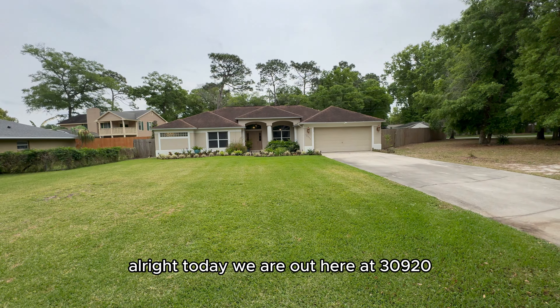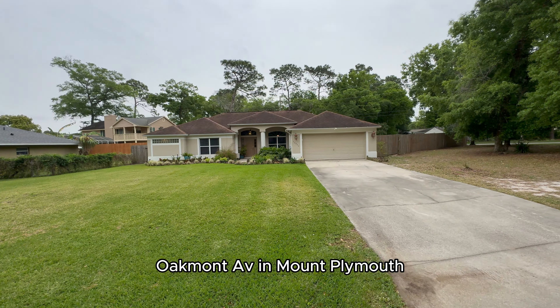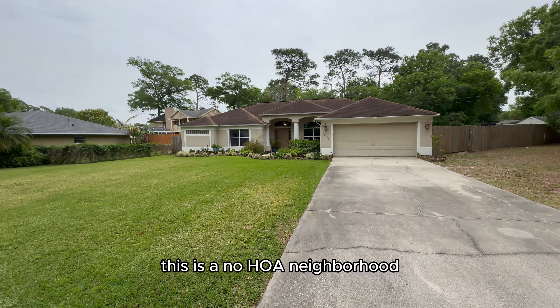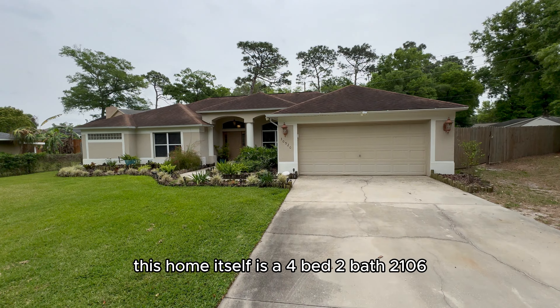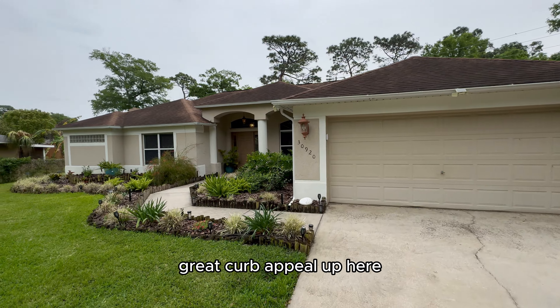Today we are out here at 30920 Oakmont Ave in Mount Plymouth — some of you may know this area as Sorrento, but technically this is Mount Plymouth. This is a 0.4-acre property with no HOA. The home itself is a four-bed, two-bath, 2,106 square feet.